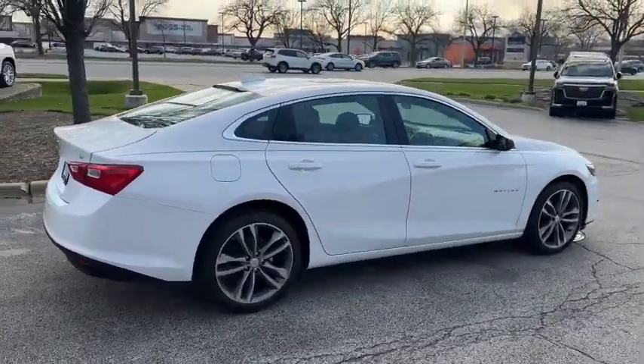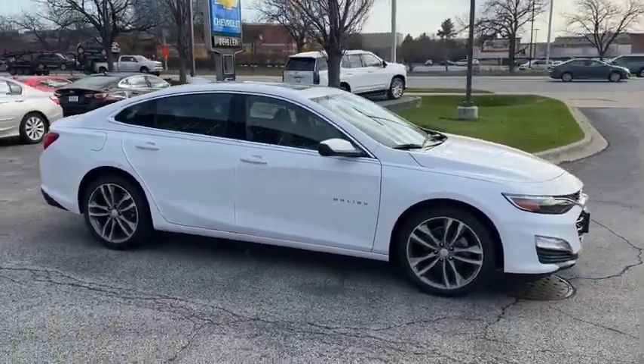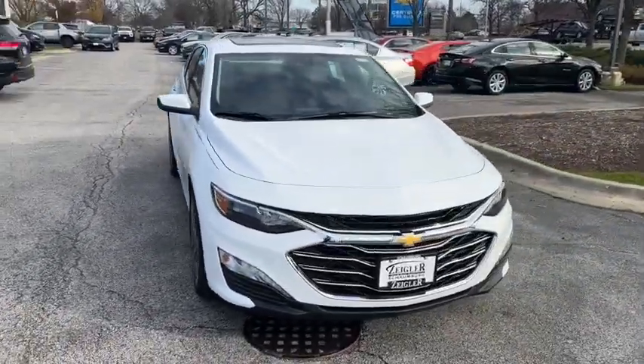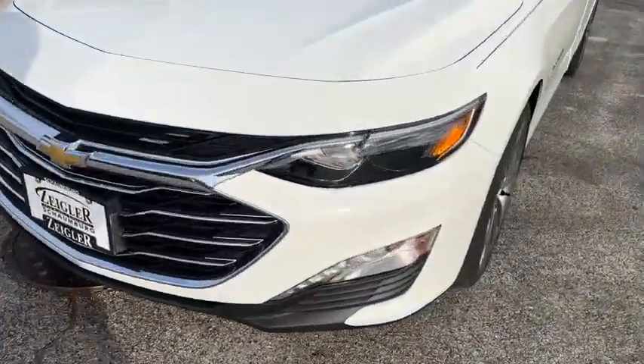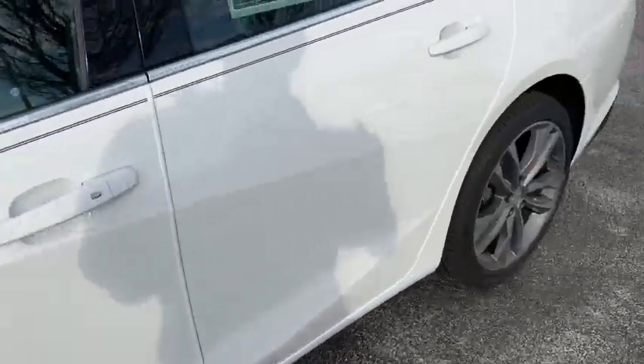These are just some of the great options this vehicle comes with: sun/moonroof, heated driver's seat, keyless entry, satellite radio, aluminum wheels, dual-zone AC, power driver's seat, electronic stability control, alarm, and heated front seat.